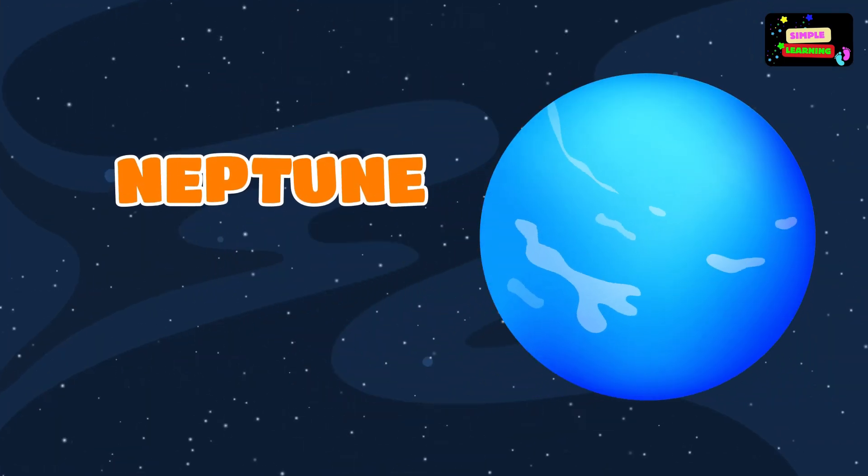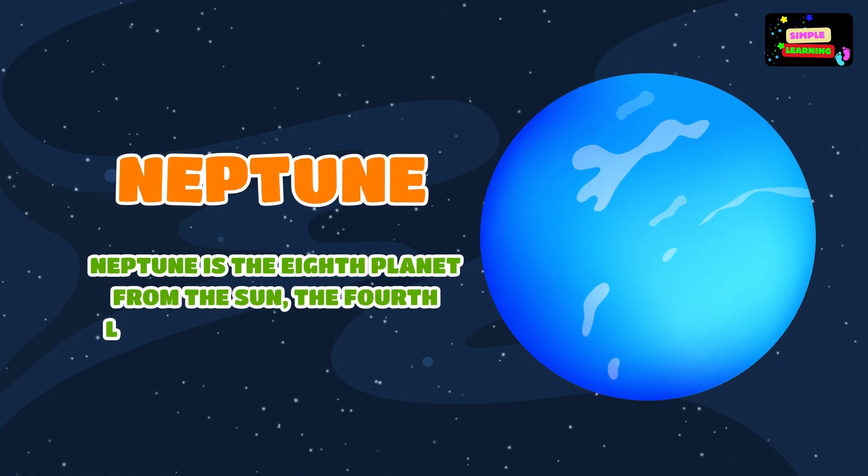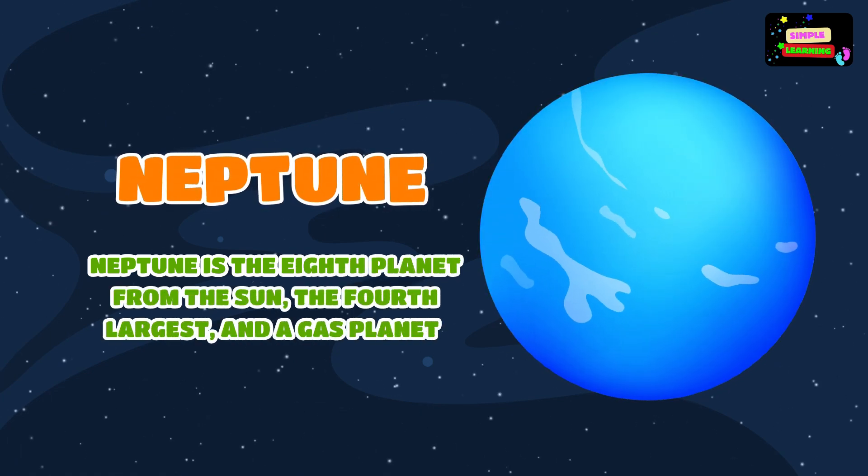Neptune is the eighth planet from the Sun, the fourth largest, and a gas planet.